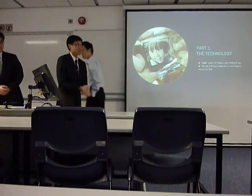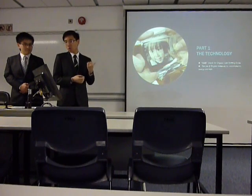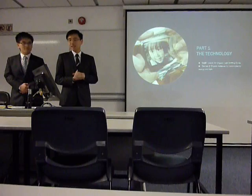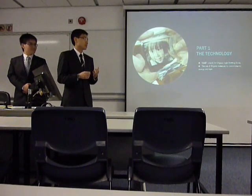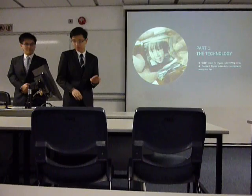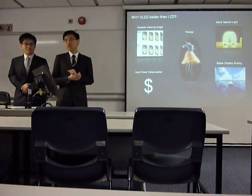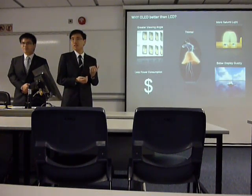Thank you, Nima. Let's have a look at what OLED technology is. It stands for organic light-emitting diode. Its main technology uses organic materials to convert electric energy into light projected on the screen of a television or mobile handset. It has five main distinctive characteristics which are better than those of LCD monitors.